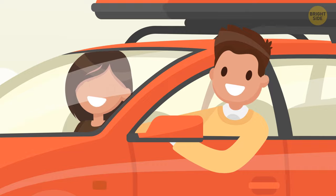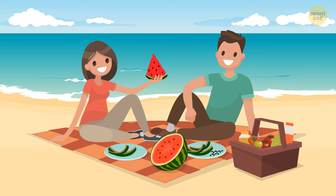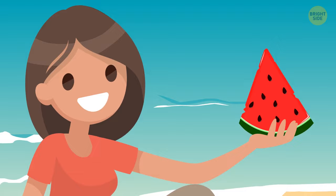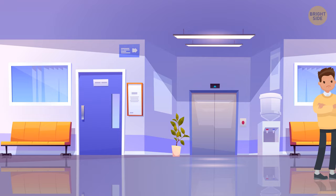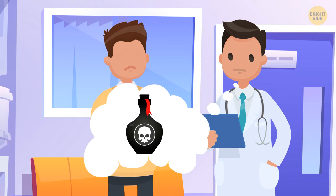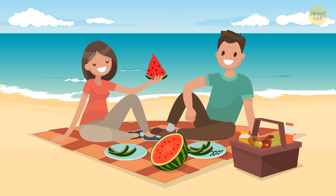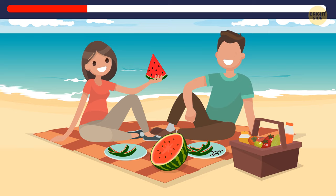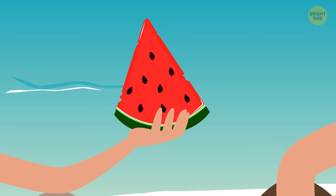Jack and Sarah went to the countryside to celebrate their anniversary. At the local market they bought a sweet watermelon. They sat on the beach, cut it up, and enjoyed it — it tasted sweet and delicious. Each of them ate three wedges, but in 20 minutes Sarah got sick. Jack took her to the hospital. The doctor said the watermelon was poisoned. Sarah and Jack ate the same food and drank the same drinks — how is it possible that Jack feels well? The poison was in the seeds. Sarah ate them, and Jack threw them away.